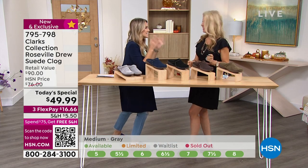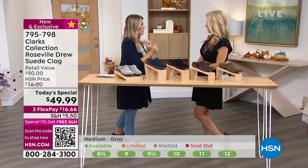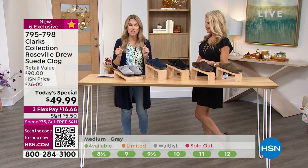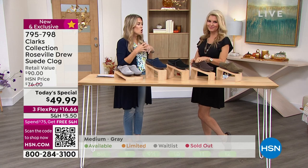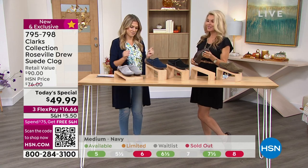This is an exciting day because today is the first day of fall. And this is the first today's special from Clarks in a clog style that we've ever done before. So we really wanted to make sure we hit all the boxes.